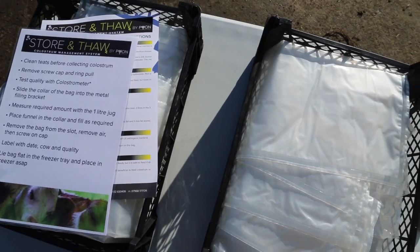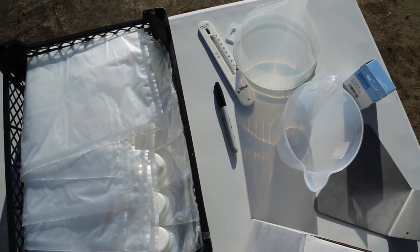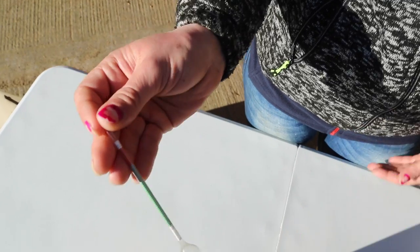The store and thaw colostrum management system is designed to make sure all calves have access to good quality colostrum at any hour, day or night. A well-designed store and thaw storage bag can defrost in 15 minutes.